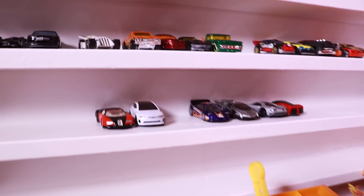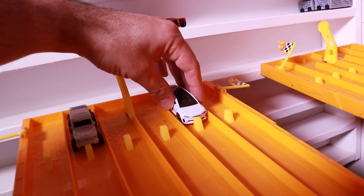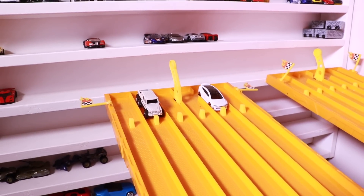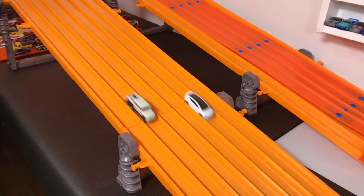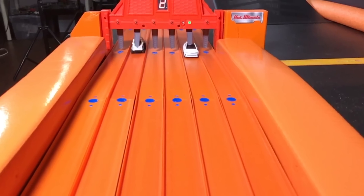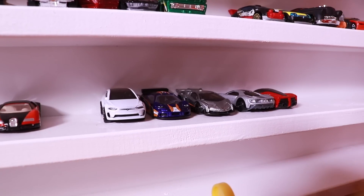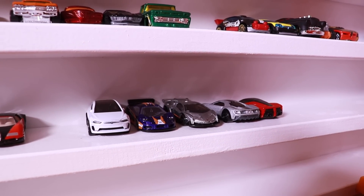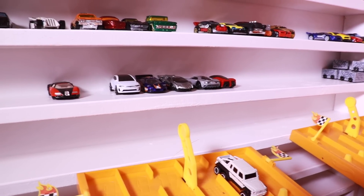We've got two cars left: the Tesla Model X and the big Bugatti. It is Tesla's turn — Tesla in lane two and 6x6 in lane five. Here we go, race number five. On your mark, get set, go! And just like that, the super hypercars pull ahead as the Tesla Model X beats out the 6x6. So it's a comeback for the hypercars.